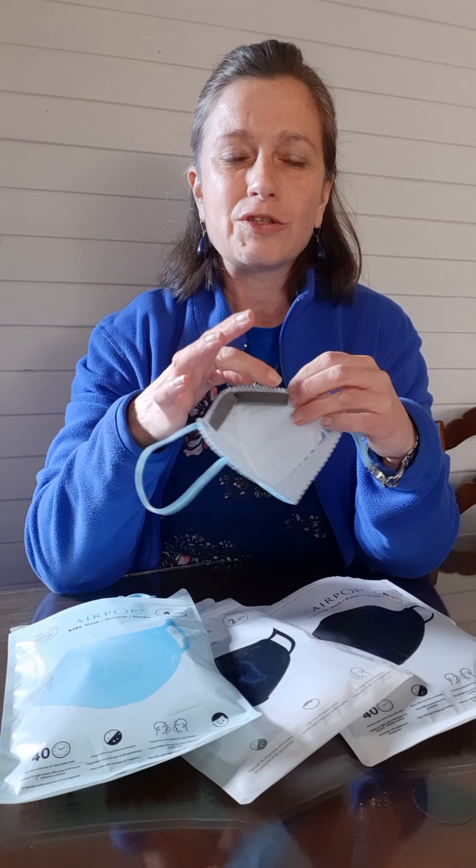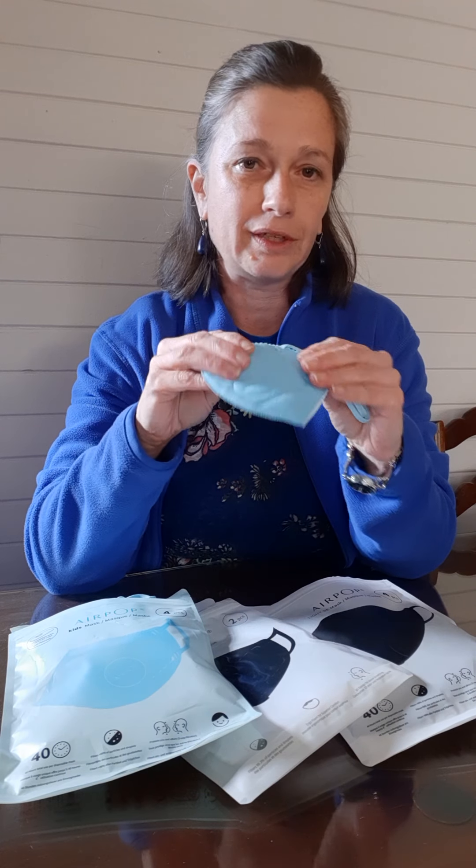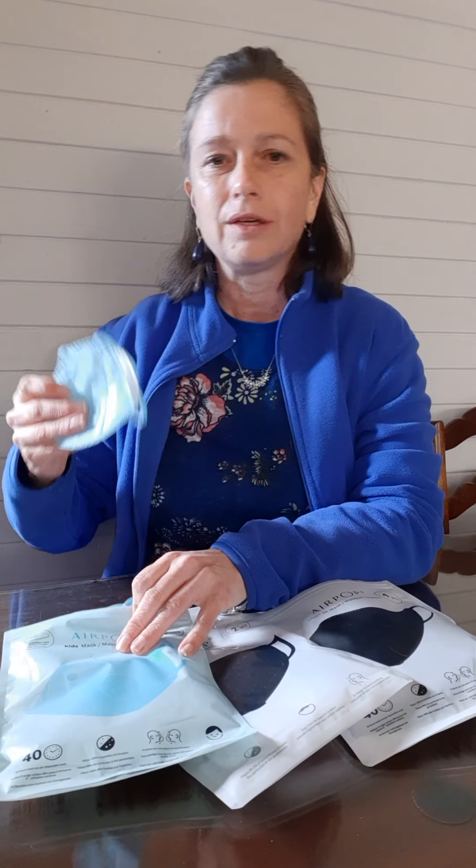Just to show you, this is the kiddie one which my son really loves, and this is the one option you can have with the foam. He's wearing this to school every day now and he loves it. You can get them in pink as well. I don't have any of the foam ones for adults left because my boyfriend took it and my mom took it.